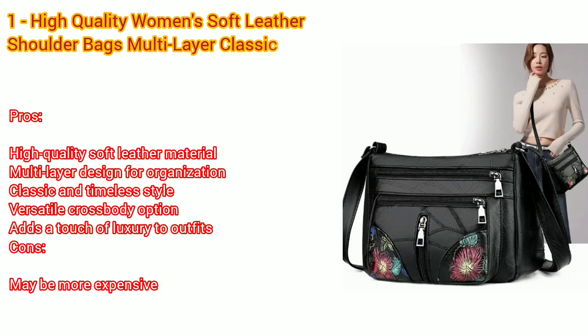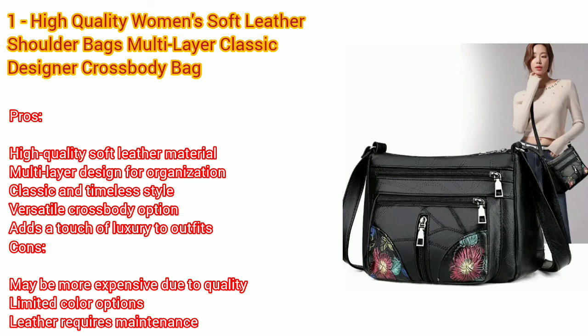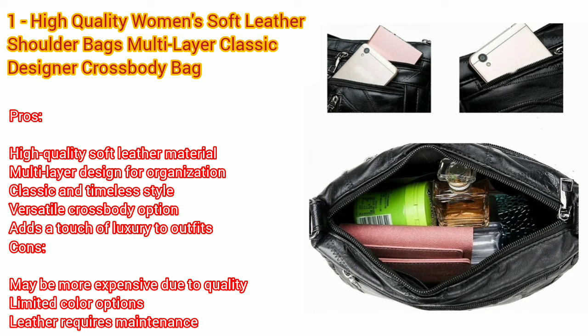Number one: high quality women's soft leather shoulder bags, multi-layer classic crossbody bag, luxury designer handbag. Pros: high quality soft leather material, multi-layer design for organization, classic and timeless style, versatile crossbody option, adds a touch of luxury to outfits.